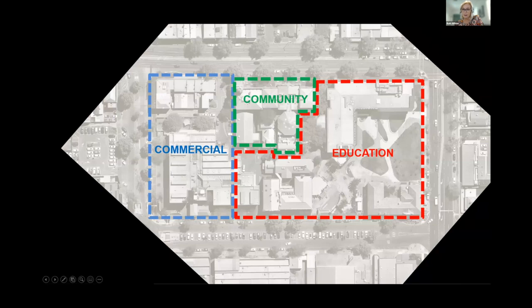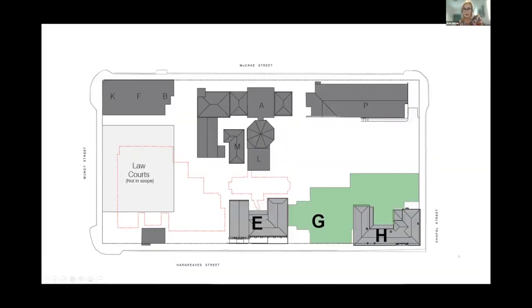A master plan which divested the western portion of the campus had underpinned the business case. This blue zone is now the site of the new Bendigo law courts, which is nearing completion. The community zone in green encompasses the historic former Mechanics Institute and Free Library and is yet to be redeveloped. And the education zone in red is the subject of this presentation. The master plan had suggested a single large four-level building enveloping the former tech school, with a large open green space facing the busy Chapel Street.